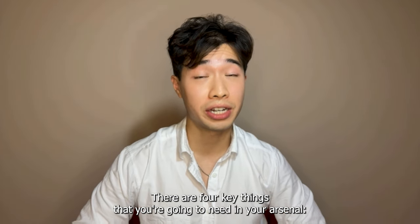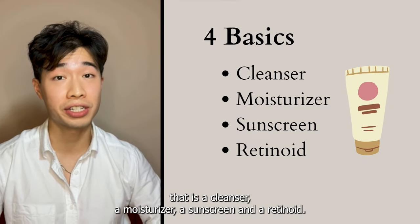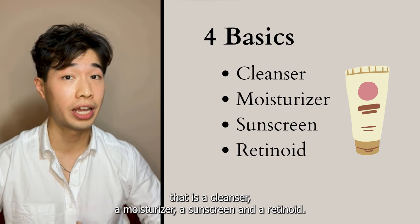There are four key things that you're going to need in your arsenal: a cleanser, a moisturizer, a sunscreen, and a retinoid.